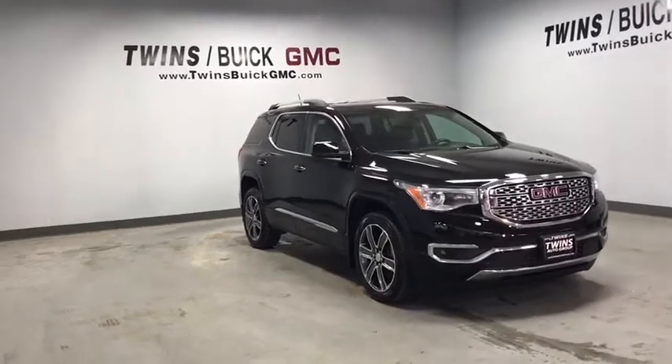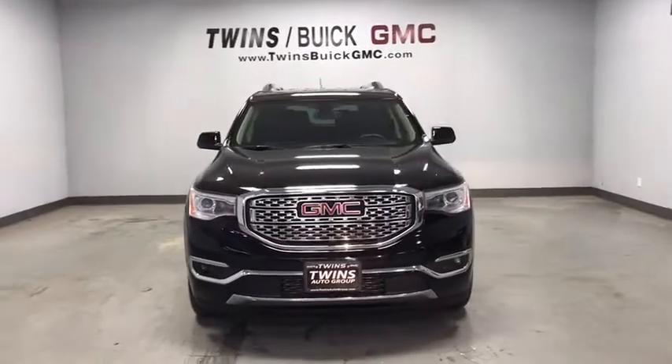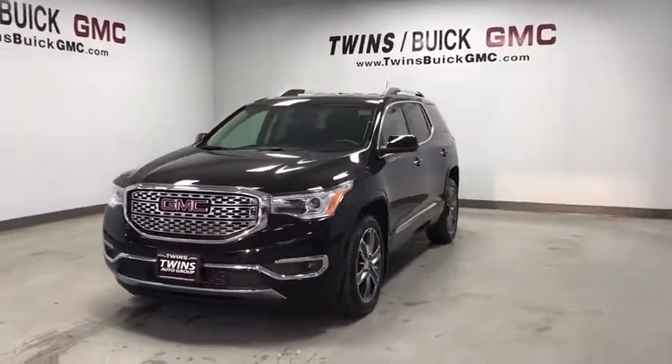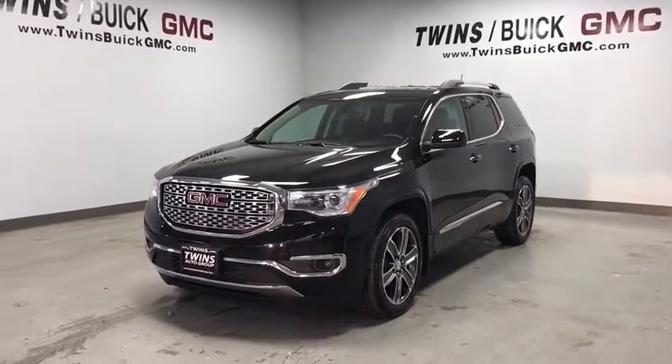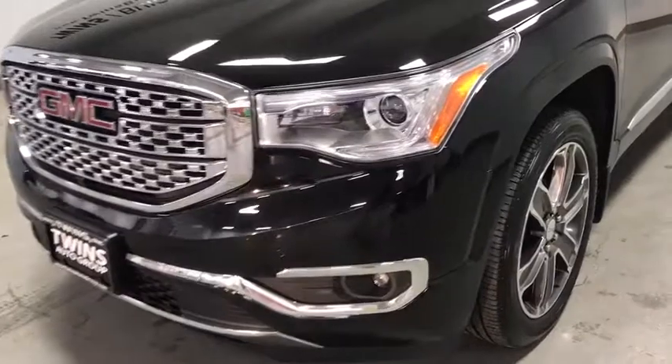The 2017 GMC Acadia. The GMC Acadia is great capability coupled with exceptional safety, offering better highway fuel economy than any passenger SUV, advanced technology and thoughtful ergonomics. The Acadia is a premium utility that rejects compromise.